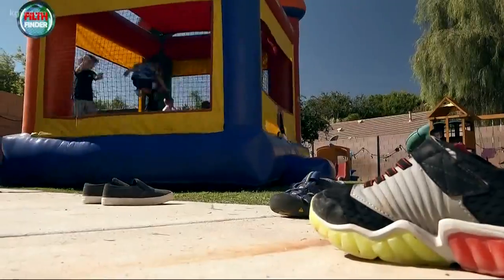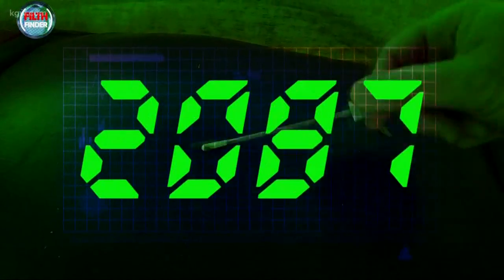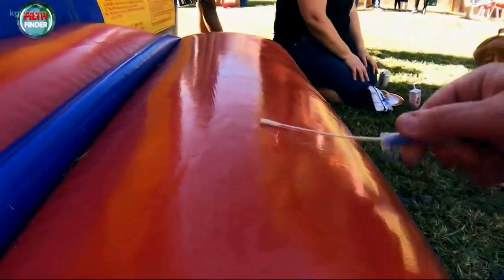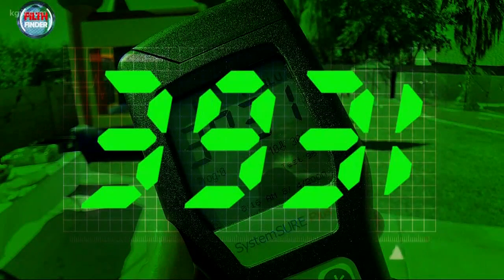They also tested bounce houses at bigger parties. When the kids got in, the inside registered at 421. An hour later, it blew away the other tests — more than 2,000, almost 100 times the limit. And the step was just filthy — it measured almost 4,000. That's 131 times the limit.